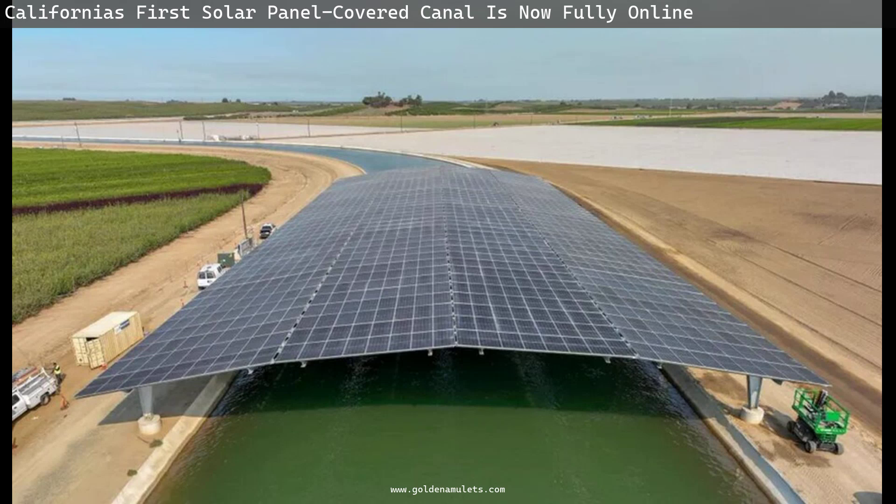California's first solar panel-covered canal is now fully online. The 1,100-foot-long section near Hickman, overseen and built by and for the Turlock Irrigation District, has completed California's first solar panel-covered canal project, generating 1.6 megawatts of power over a curved section near the town of Hickman.